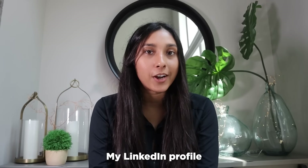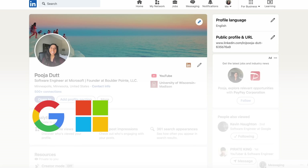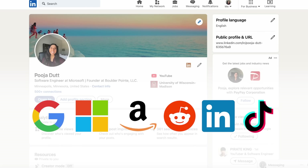But what if I told you that the biggest part of my portfolio wasn't just my resume — it was actually my LinkedIn profile. This is the LinkedIn profile that caught the eye of Google, Microsoft, Amazon, Reddit, LinkedIn, and TikTok recruiters.